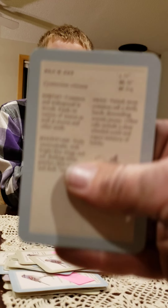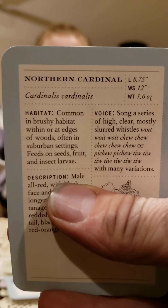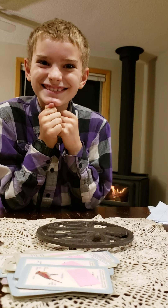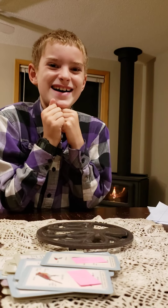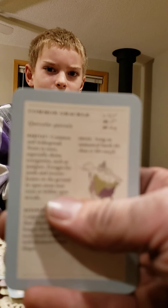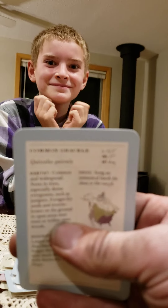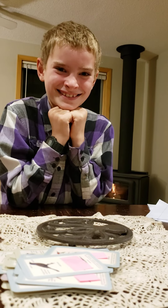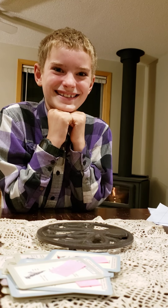Blue Jay. Yep. Northern Cardinal. You got it. Pileated Woodpecker. Outstanding. Andrew, is this your shirt? Thank you. What is it, Theodore? Common Grackle. Downy Woodpecker. Good job.